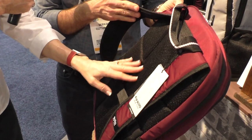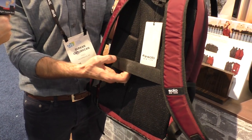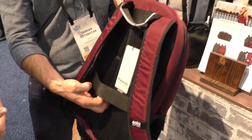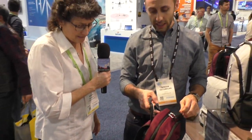I noticed it's got nice padding on the back — super nice padding. And if you're traveling, this sits right on top of your luggage as well, so we thought about all the details. There's a little strap on the inside of the part that hits your back that you slide over the handle of your luggage. That is a really nice feature — that is fantastic.